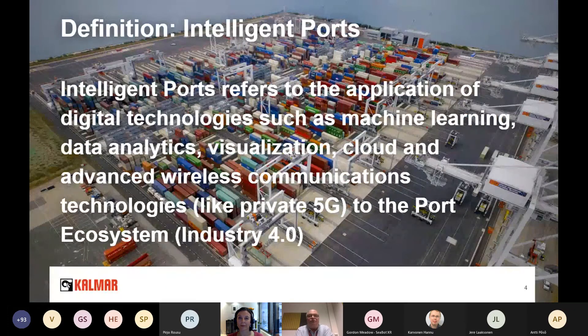What I mean with the term 'intelligent port' — sometimes presenters call it a 'smart port,' which is another term you can find in articles and on the web. We are really utilizing digital technologies such as machine learning, data analytics, visualization, cloud servers, and wireless communication technologies like private 5G. What is really affecting the port ecosystem at the moment is Industry 4.0 principles. I will show some examples of what is actually happening inside the port.